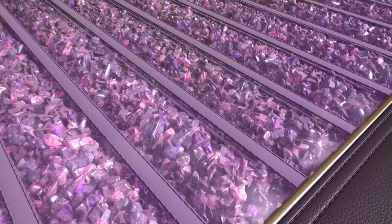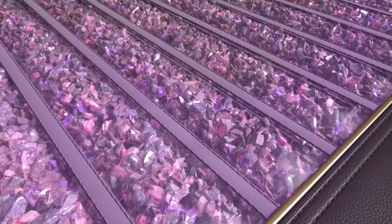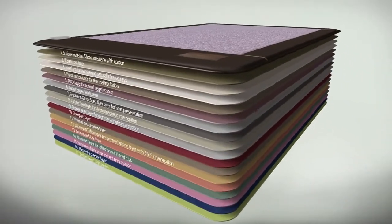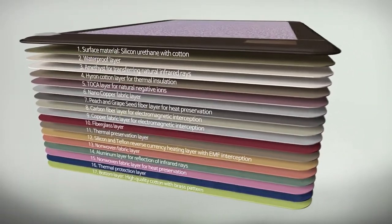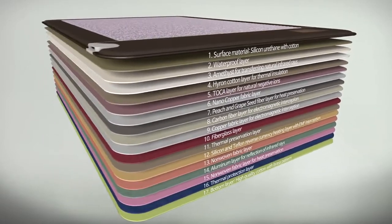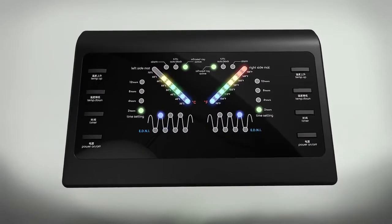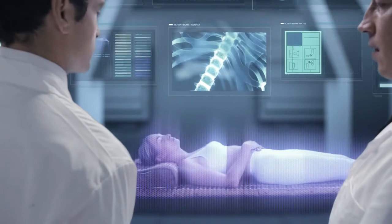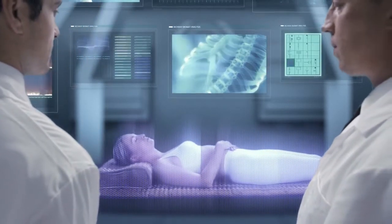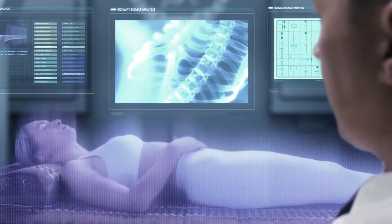Each Richway Biomat is covered in rows of natural amethyst and is made up of 17 layers. The Biomat blocks harmful EMF waves while generating body-benefiting negative ions and far infrared rays. Easily adjust the temperature from 95 degrees to 158 degrees Fahrenheit with the Biomat 7000MX controller. Advanced technology automatically reduces harmful EMF waves, and soft touch timer control allows for prolonged use.